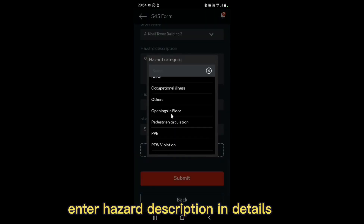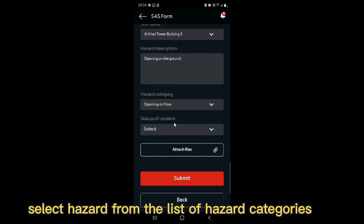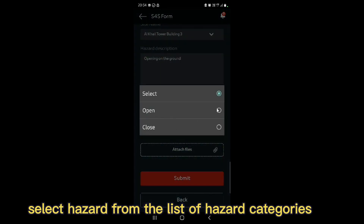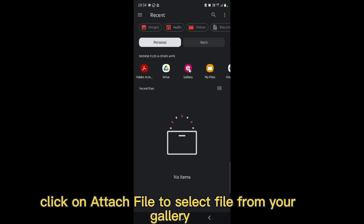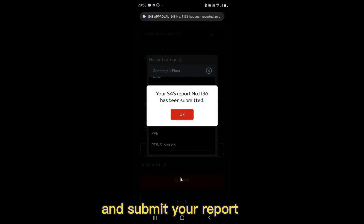Enter Hazard Description in detail. Select Hazard from the list of hazard categories. Select Status of Incident. Click on Attach File to select a file from your gallery. And submit your report.